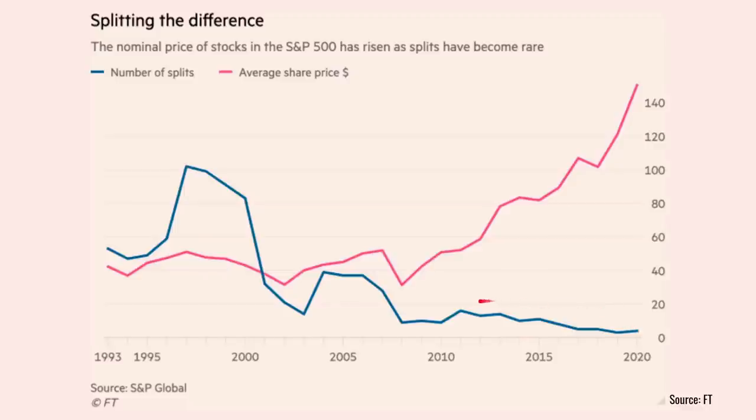However, this latest bull run in the equity market over the last 10 years is fairly unusual in that there have been decreasing numbers of share splits. That makes the decision by Apple and Tesla to do share splits in August 2020 quite unusual.